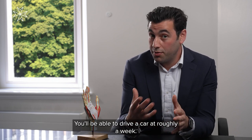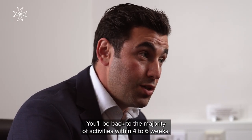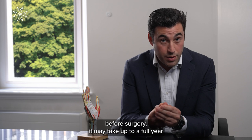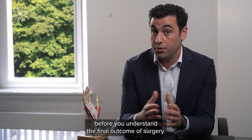You'll be able to drive a car at roughly a week, and you'll be back to the majority of activities within four to six weeks. A full recovery on average takes three months, but in the most severe circumstances where numbness has been constant before surgery, it may take up to a full year before you understand the final outcome of surgery.